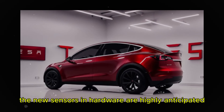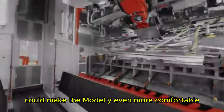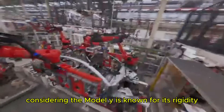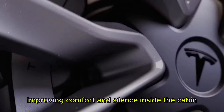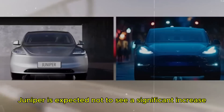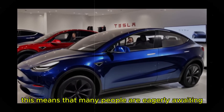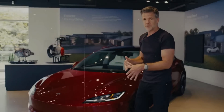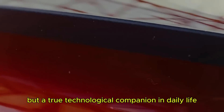The new sensors and hardware are highly anticipated. A softer suspension and better sound insulation could make the Model Y even more comfortable, especially on less than ideal roads — crucial points, considering the Model Y is known for its rigidity. In terms of price, the Model Y Juniper is expected not to see a significant increase, similar to the new Model 3, meaning many people are eagerly awaiting a real leap in quality without a big impact on price.